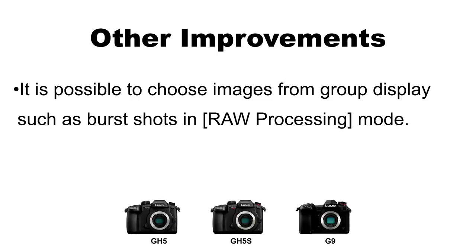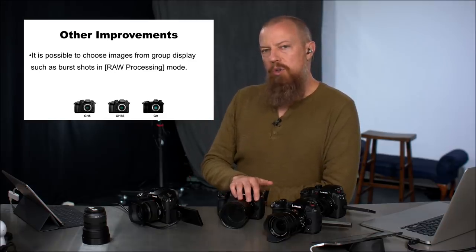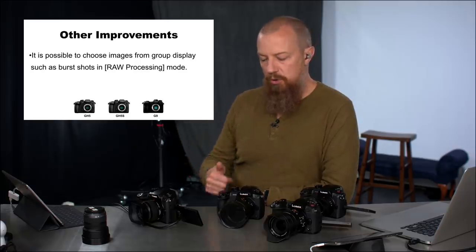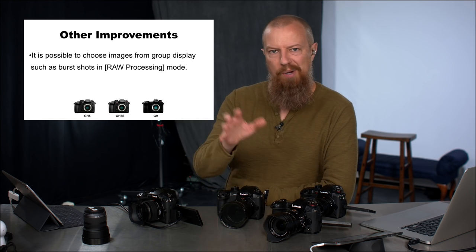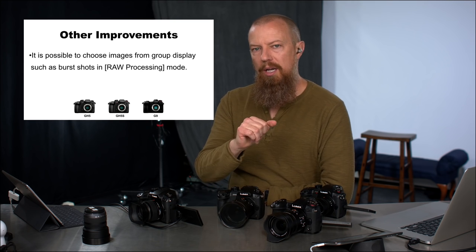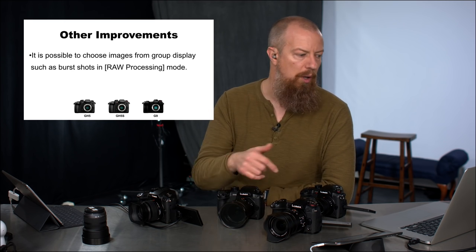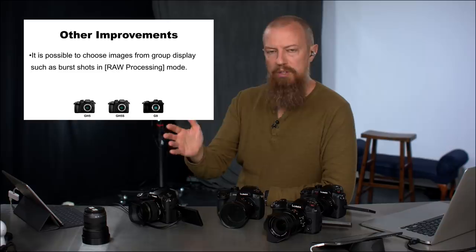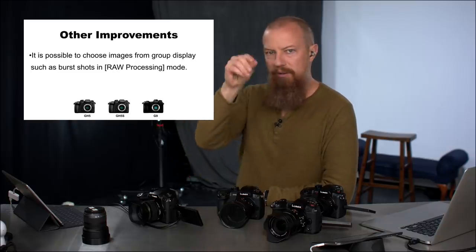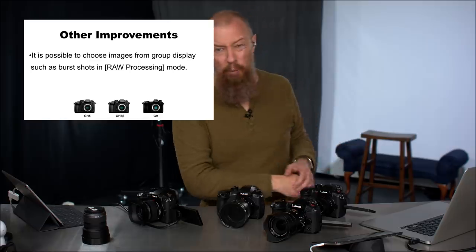It's now possible to choose individual images from group displays such as burst shots in RAW processing mode — this applies to all cameras. The cameras have always allowed you to pull up a RAW file and process it as a JPEG using any color profile. Now you can also do this with RAW burst shots, where previously the high-speed burst files were grouped almost like a movie file showing "1 of 50" frames. You can now select individual RAW files from those groups for processing.